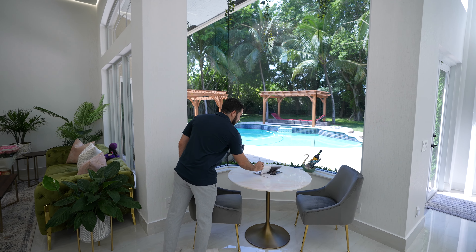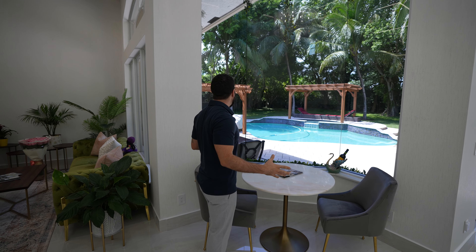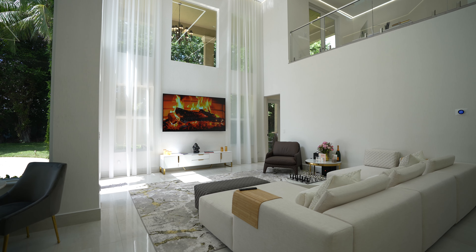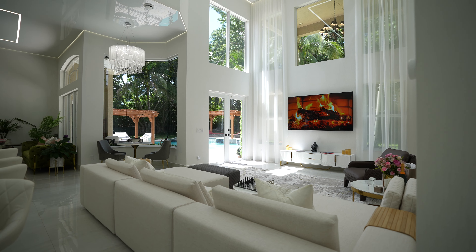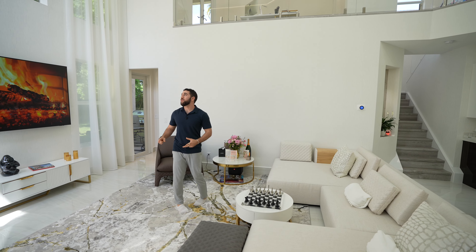We're going to pass the kitchen for a moment and just take a look at how beautiful this sitting nook is — two people reading a nice magazine overlooking the open, private backyard. I love the privacy trees and the land. Now let's take a look at this TV entertaining room — this is what I was talking about: 22-foot high ceilings, all-white walls, really cool LED lighting at the top.